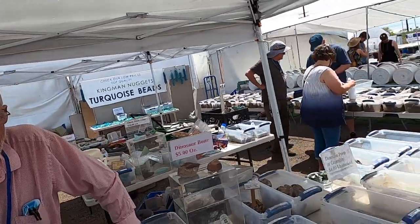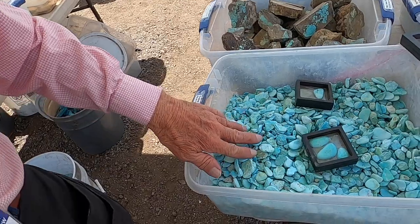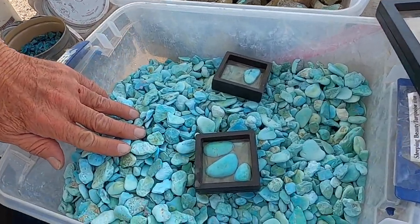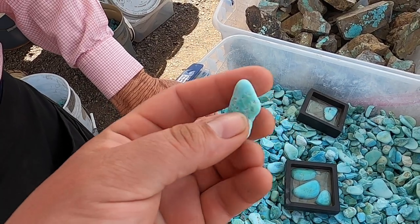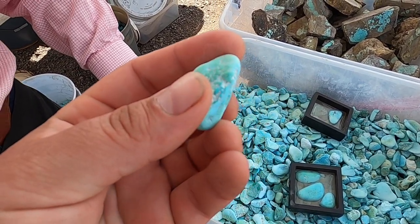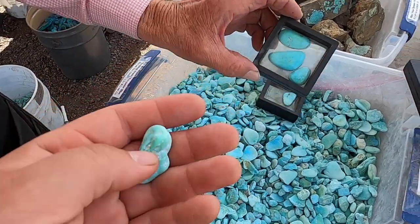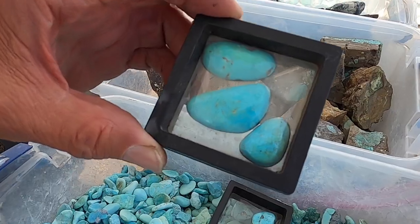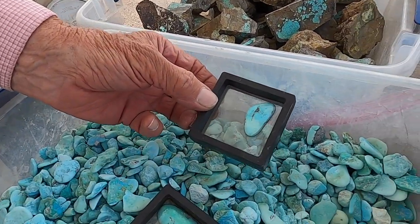Can you show us some of your turquoise here? All right. This is Sleeping Beauty, and it's not stabilized. Stabilized implies that it has been force-fed plastic to make it harder. This is not stabilized. This is what it looks like when it's cut. Did you cut these yourself? Yes. Great job.